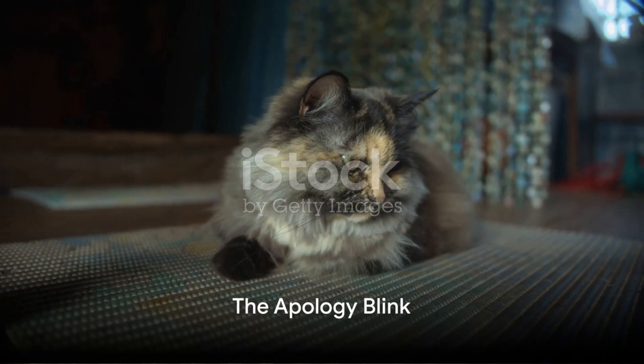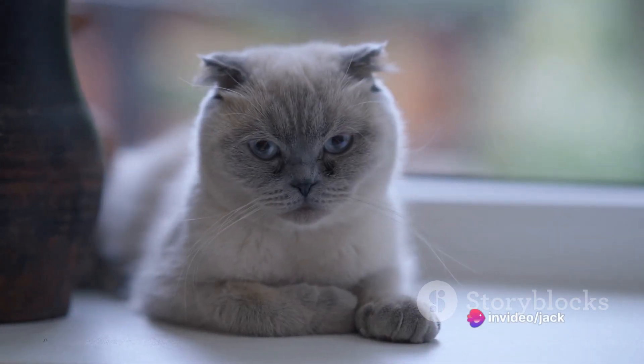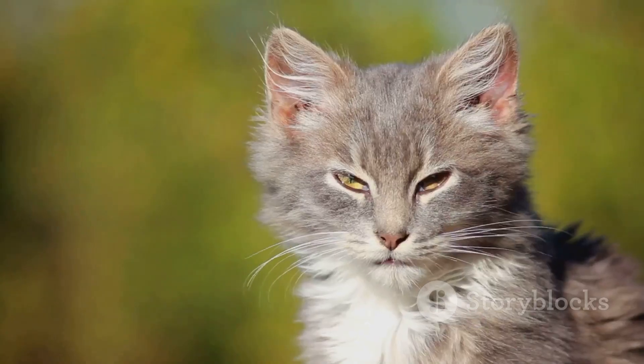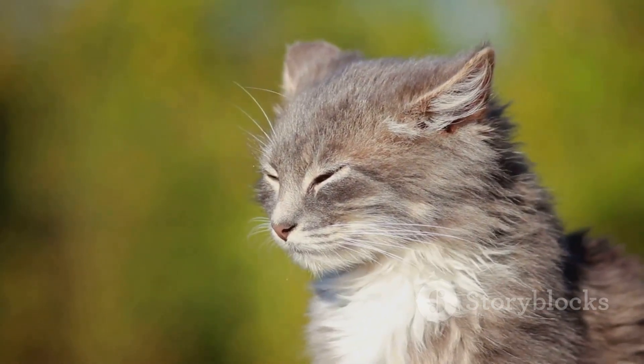Another way cats apologize is by offering a slow blink. In the world of cats, slow blinking is a sign of trust and affection. It's as if they're saying, I trust you and I'm sorry for my actions. So the next time your cat slow blinks at you, know that it's their way of making amends.